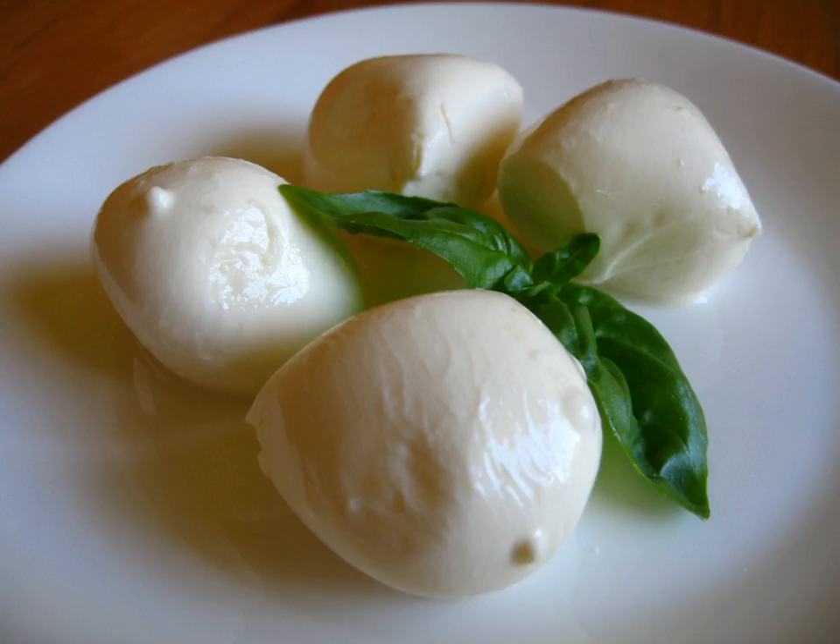Galbonino is a soft, mild cheese produced by the Italian company Galbani. It most closely resembles a mild provolone cheese.